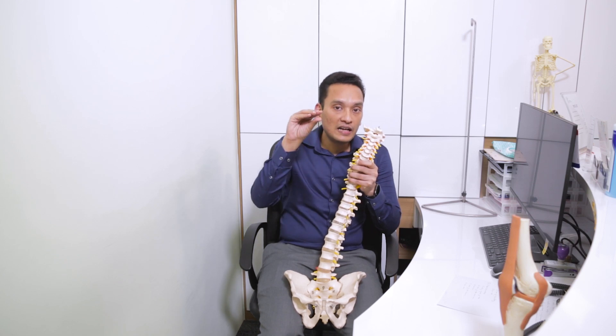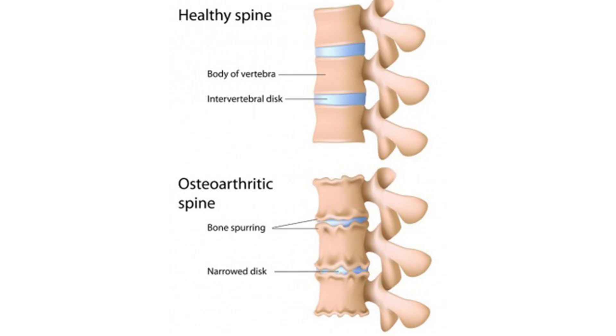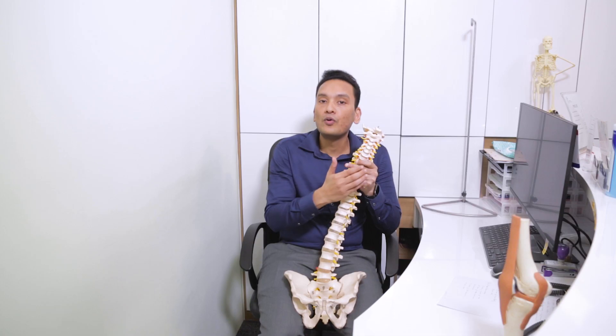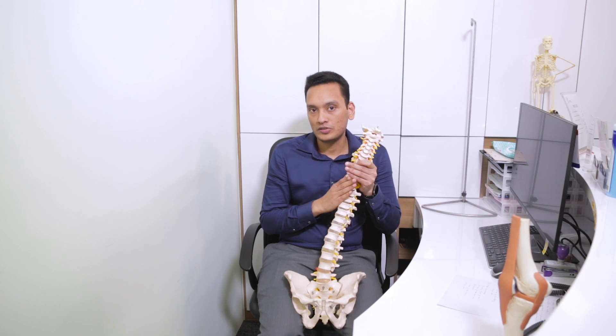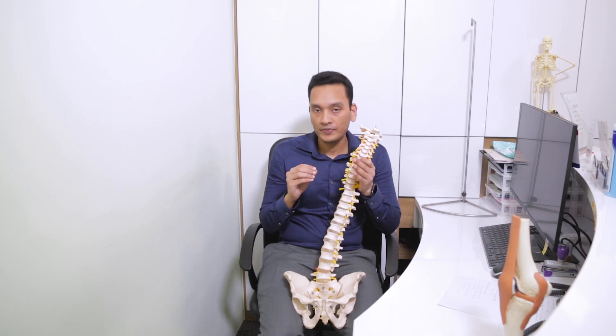If this disc is decayed and you don't have the cushioning part of the bone anymore, your bone movement will become rough. You will develop cervical spondylosis. This is also known as bone spurs, which can be seen on an x-ray.